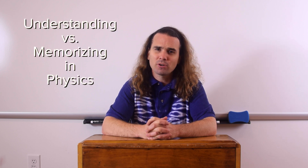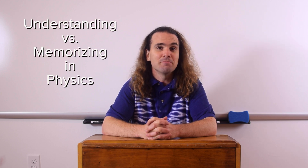Good morning. Today I'm going to talk about the important difference between understanding and memorizing in physics.